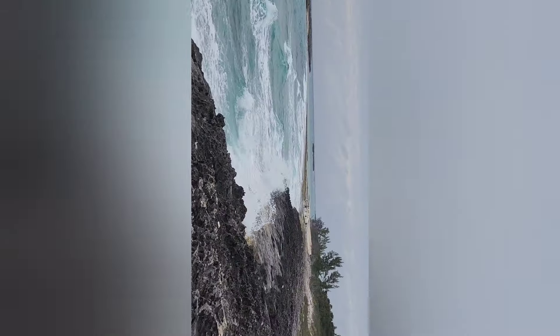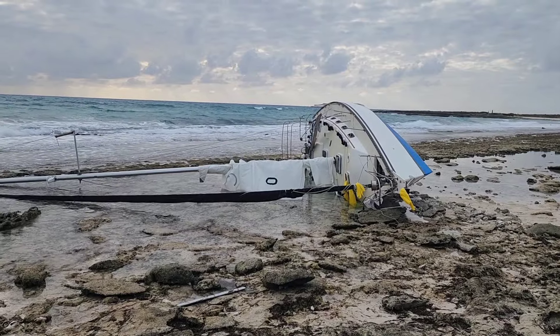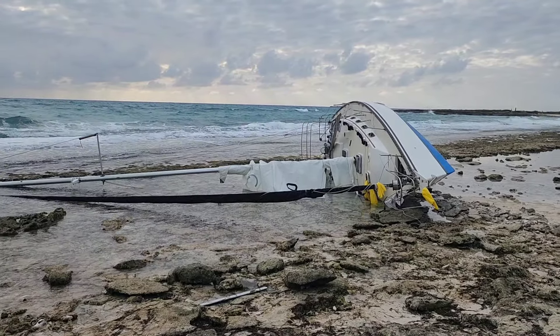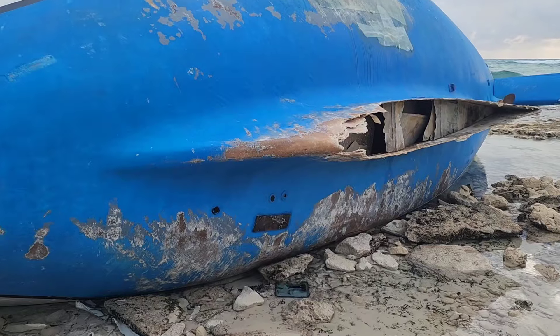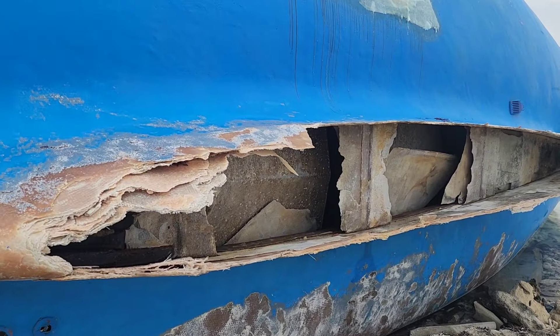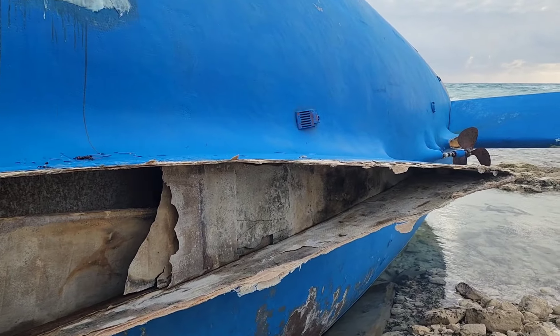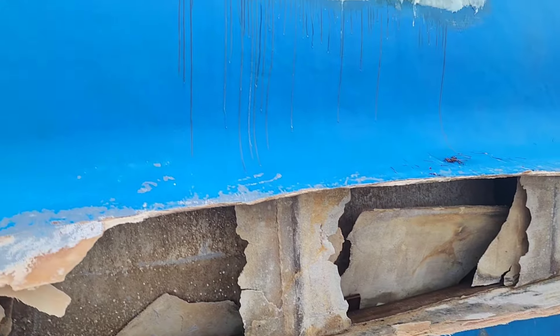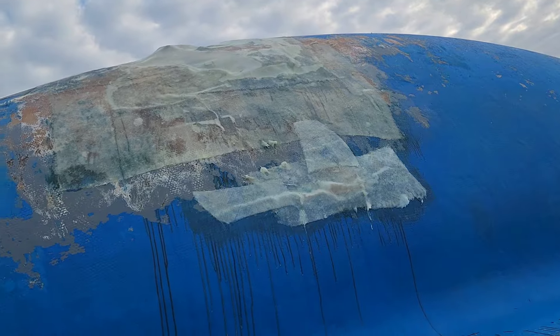We're going to investigate a sad site down by Honeymoon Harbor — it looks like a beached sailboat. I don't know what the story is behind this sailboat, but it's a sad one for sure. They ripped the keel right off this boat. You can see inside the boat — she will never float again. There's a gaping hole in the bottom and you can see where it had some hot patches done to it, from either this wreck or a previous one.